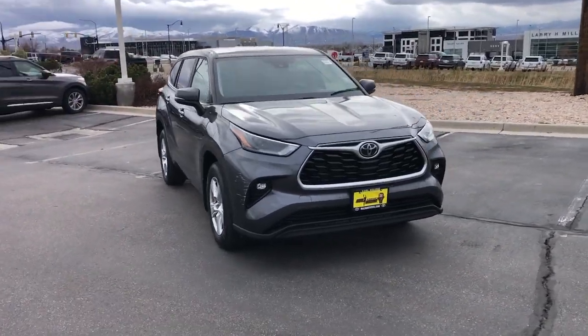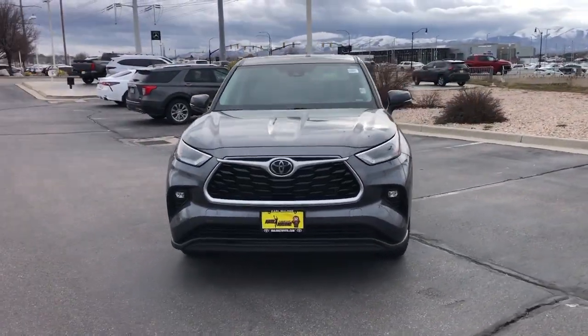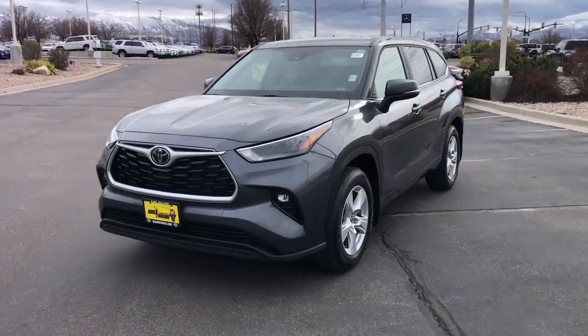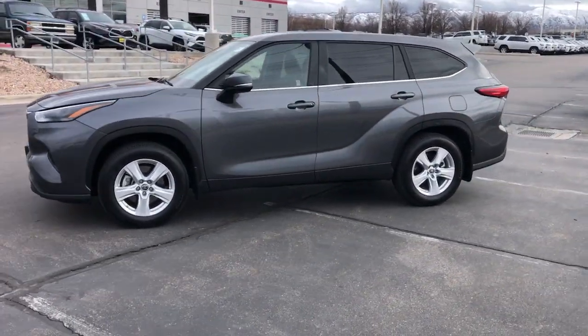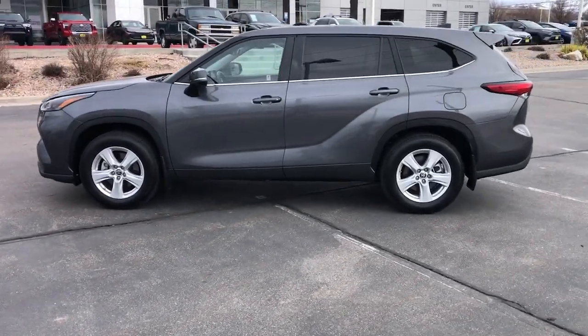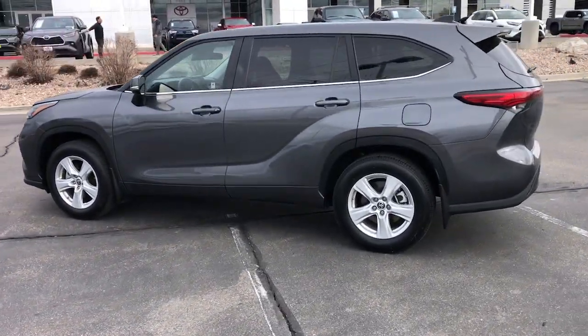Introducing the 2023 Toyota Highlander. This vehicle is an outstanding buy with fewer than 20,000 miles on the odometer. Give your family this spacious, efficient Highlander and start building your road trip memories.